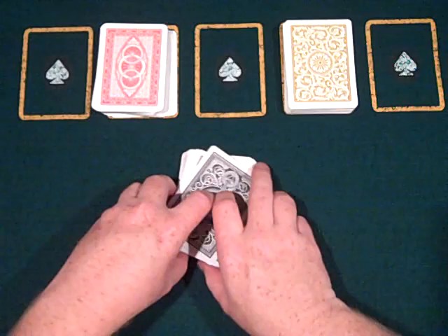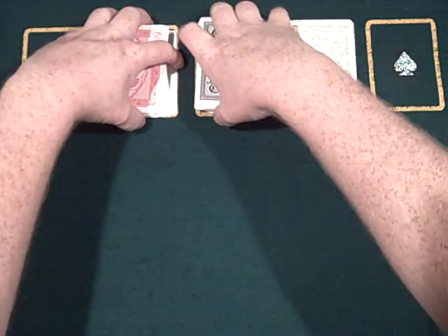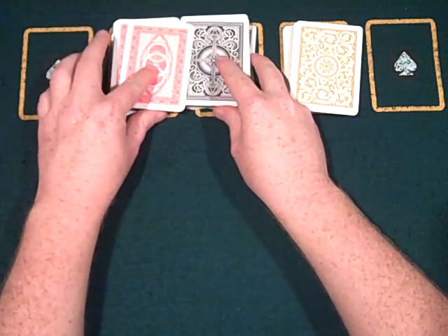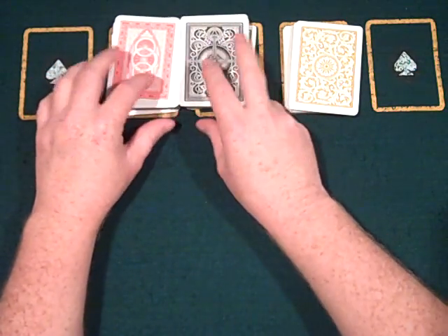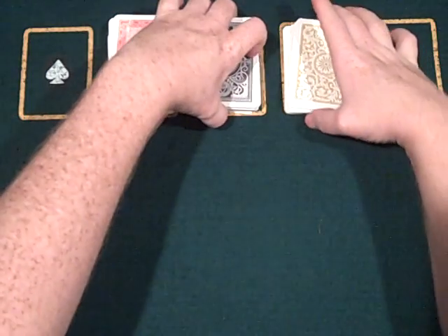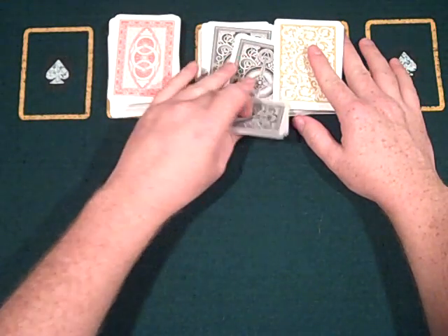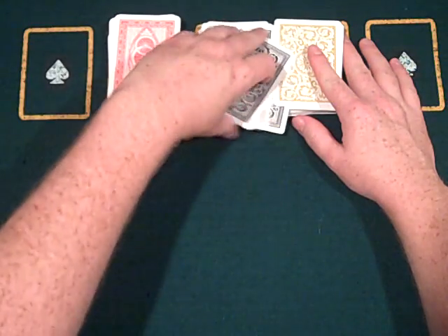As you can see, the Modiano deck is about the same thickness, aside from maybe one card thicker than the Kem's. And the Kem's are much thicker than the Copag's — maybe three cards thicker than a deck of Copag's.